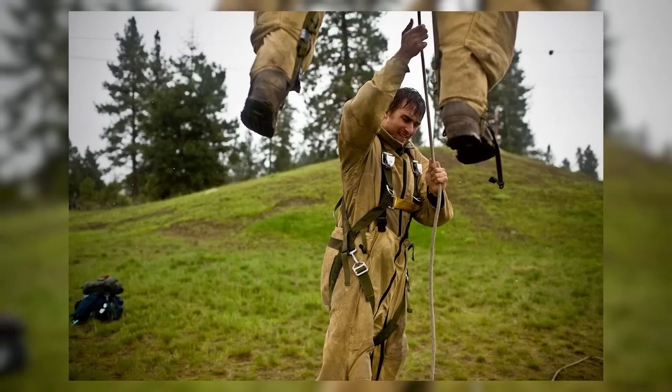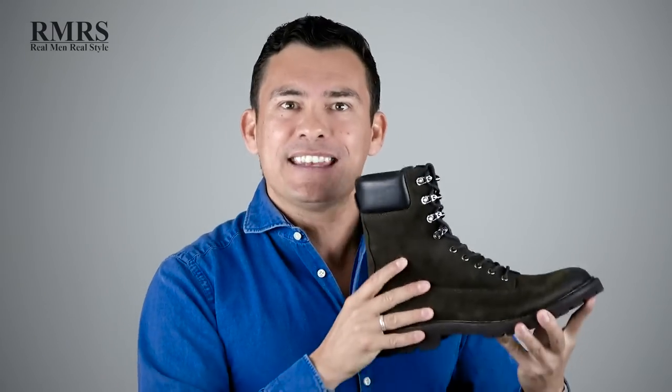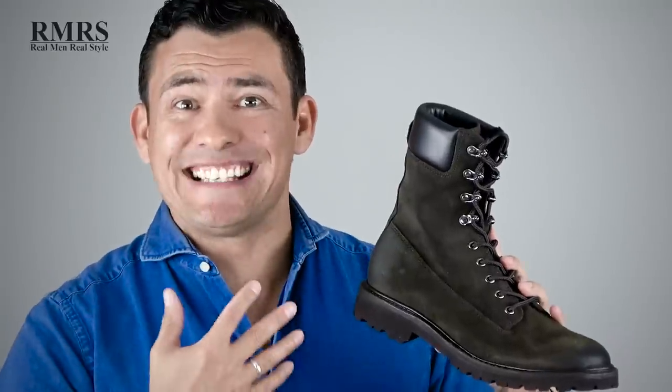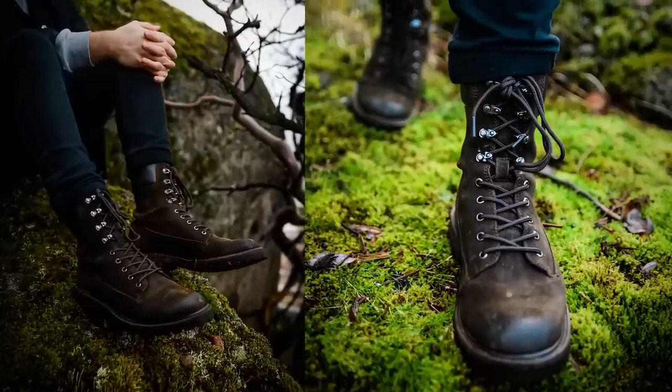They needed a boot that could handle rugged terrain and provide high ankle support when coming out of a plane, so they designed this boot to be higher up. The weakness of this boot is its sheer size and its lack of versatility for dressing up — you're not going to wear it with a suit or even a sports jacket. But you can still have fun with different styles. Black is the most common color, but I'd recommend looking at dark brown or medium brown. This one here has an olive green suede, so suddenly the style factor has just shot up.